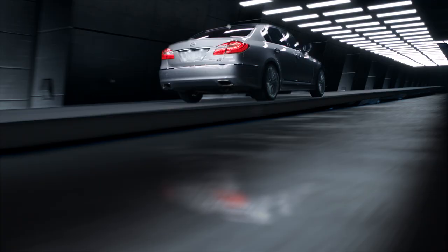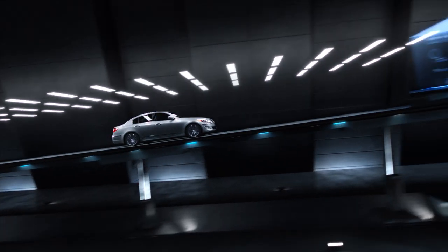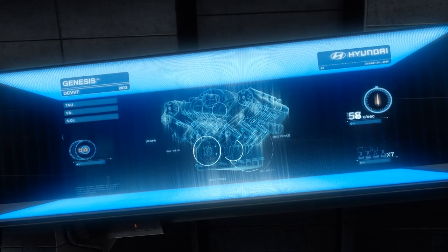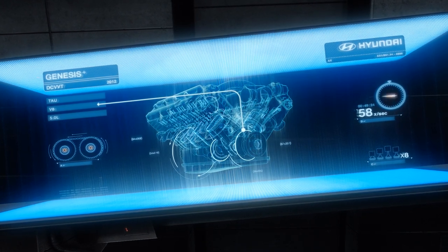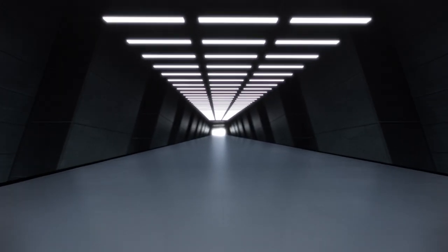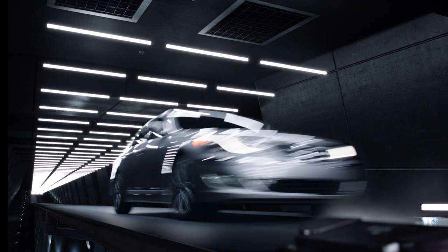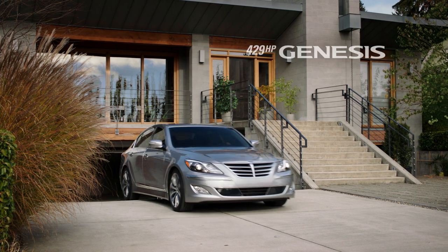The 429 horsepower Hyundai V8 engine utilizes DC VVT technology, controlling 32 individual valves up to 58 times per second, for the perfect blend of power and efficiency. It's just one of the engineering advances we brought from our test facility to yours.